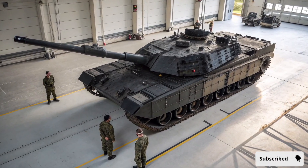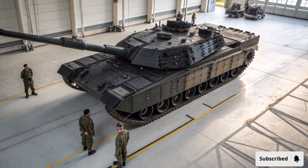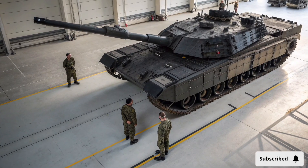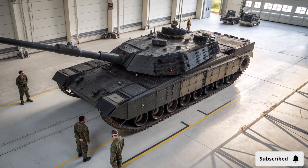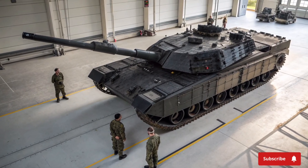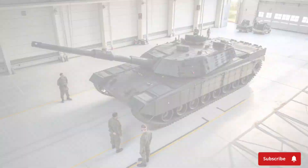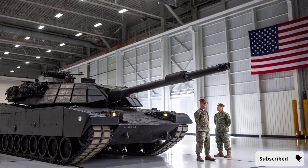Maintenance and sustainability have also been addressed in the Abrams X design. The tank is built for easy access to critical systems, with modular components that can be replaced or upgraded in the field. Advanced diagnostics provide real-time alerts on mechanical and electronic systems, reducing downtime and maintenance costs. The durability of its components, combined with robust engineering, ensures long service life even under extreme operational conditions, making the Abrams X a highly reliable asset for any armored unit.